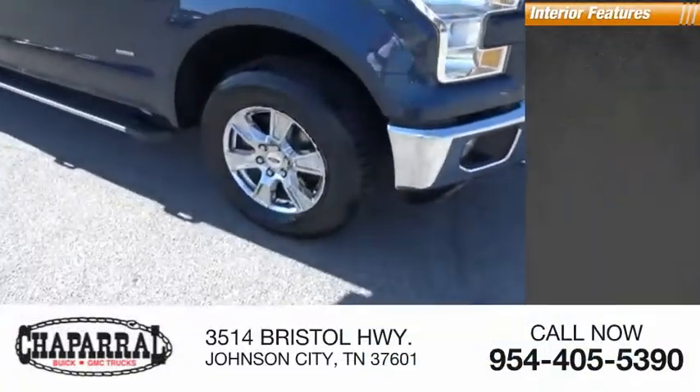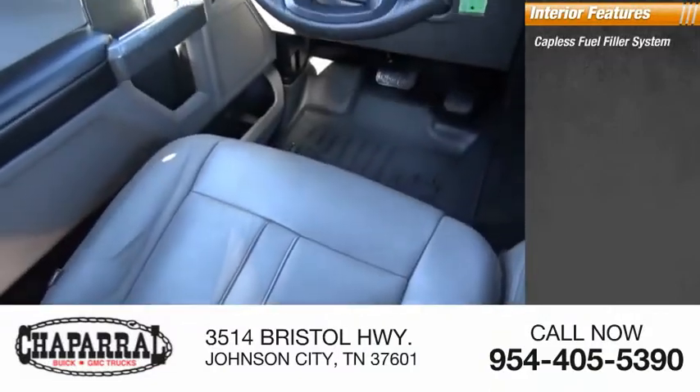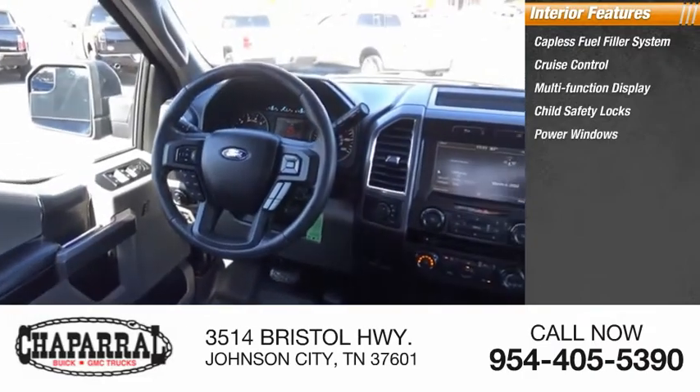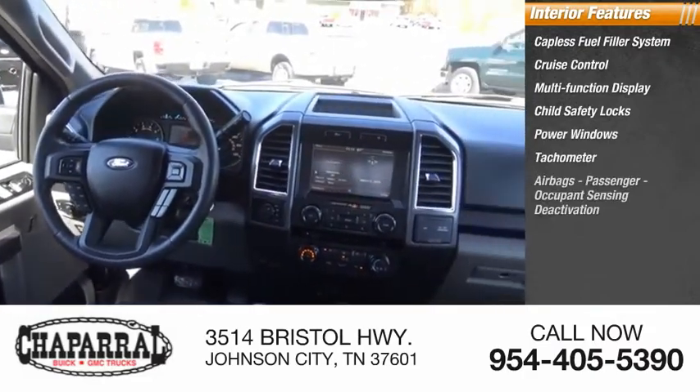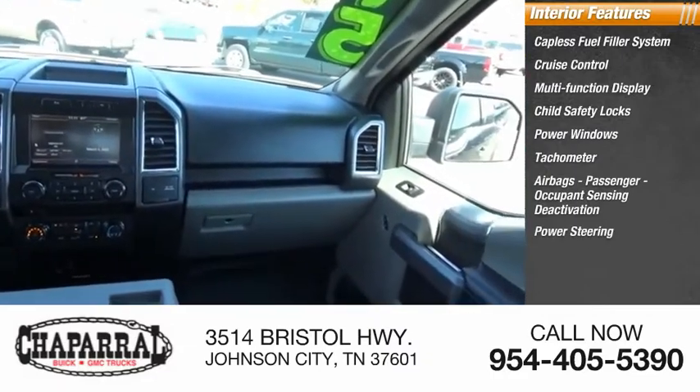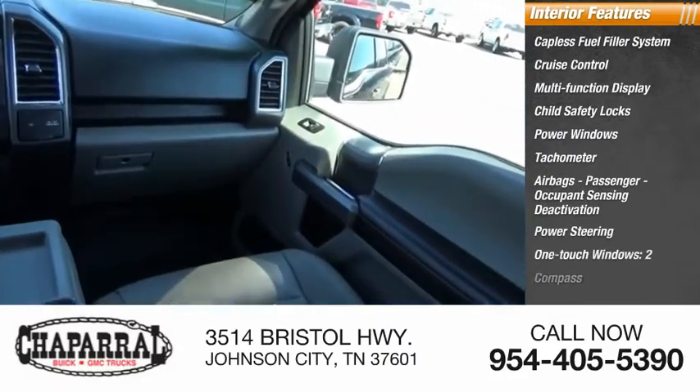Inside you'll find a capless fuel filler system, cruise control, multifunction display, child safety locks, power windows, tachometer, airbags with passenger occupant sensing deactivation, power steering, one-touch windows (two), and compass.